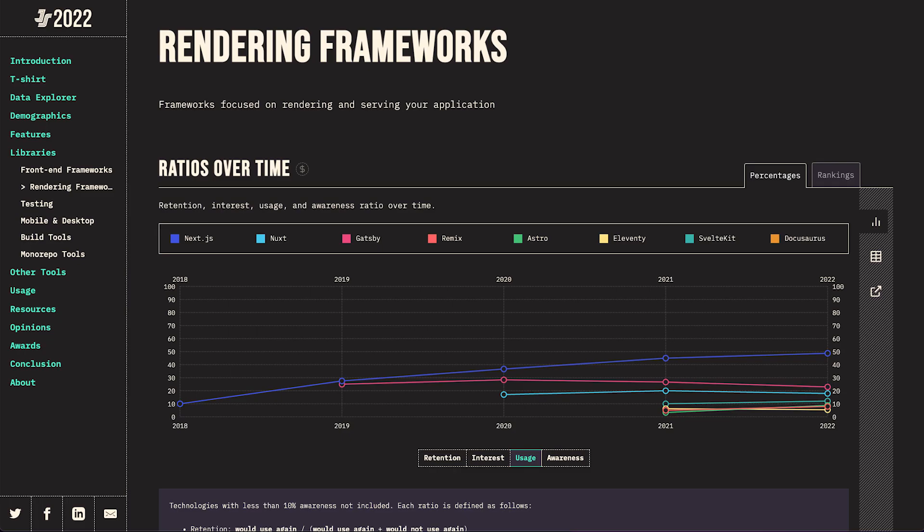When it comes to usage, things are crystal clear. React is leading the frontend world and its most popular meta-framework is leading the rendering world. Remix, Astro and SvelteKit are here as well, but there is a long way to go until they'll count as a real alternative to Next.js.